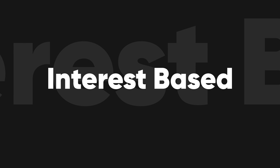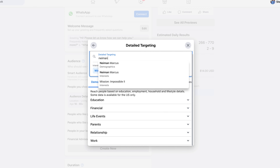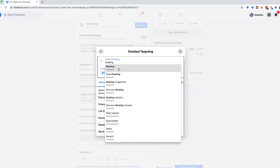Number three is interest-based targeting. Facebook may not know who has money in your area, but you know your clientele really well. What do they have in common? What do they like to eat and drink? Where do they go to shop and travel? Facebook knows these things about us and you can use it in your targeting. If you analyze your top 25 or 50 clients and find they all like wine, are into the arts and music, and shop at Neiman Marcus — or maybe they're into beer and boating and hunting and trucks — interest-based targeting lets you define your niche in Facebook terms and specifically target those people.